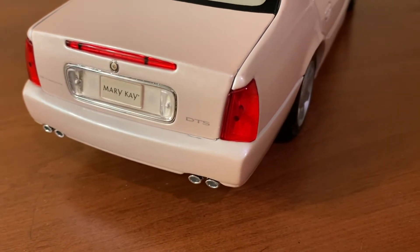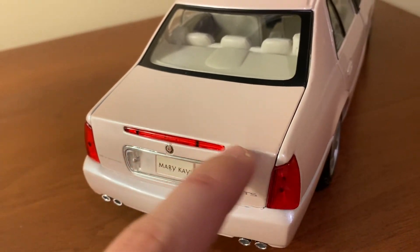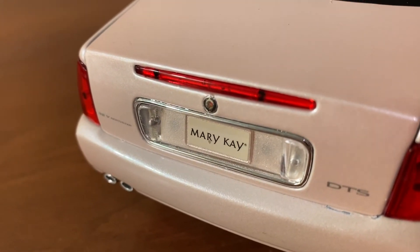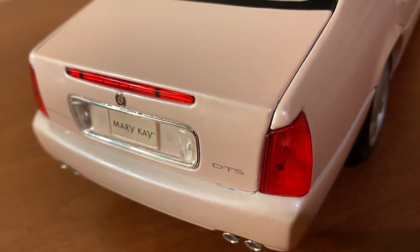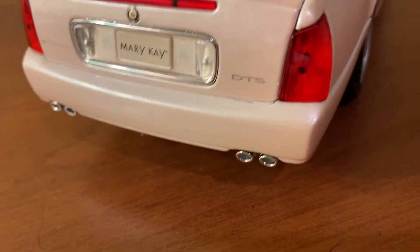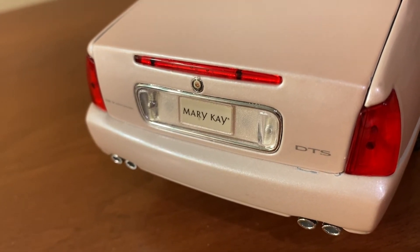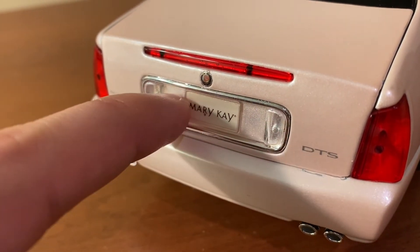Taking a look at the back, they do a decent job with the taillights — there is an obvious peg, but they pretty much nail the overall shape. The rear brake light is actually a separate piece rather than just painted on. You have a separate piece for the Cadillac badge back here, separate pieces for the two license plate lights, along with the chrome band surrounding it. There's the DTS badge on one side and the Northstar 32-volt badge on the other. They do a decent job with the exhaust pipes. And this model has the Mary Kay license plate back here — unlike the 2000 DTS which says '2000 DTS,' or the non-Mary Kay 2002 versions which say Cadillac or DTS.